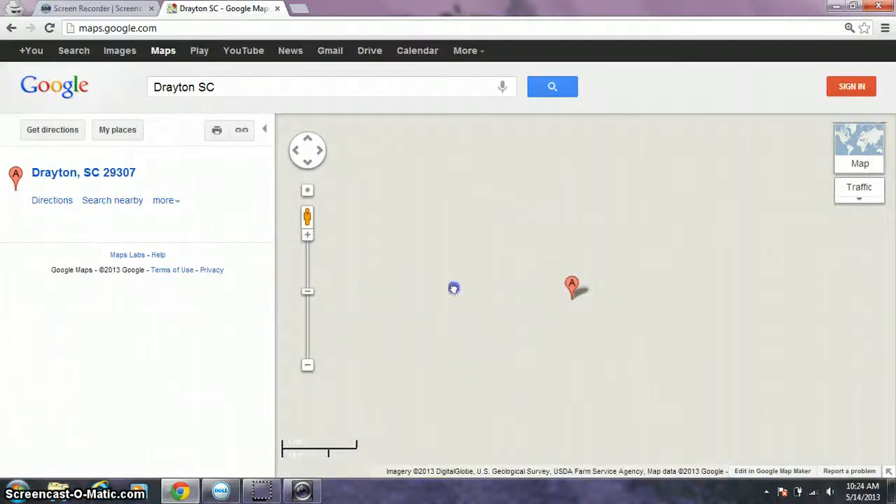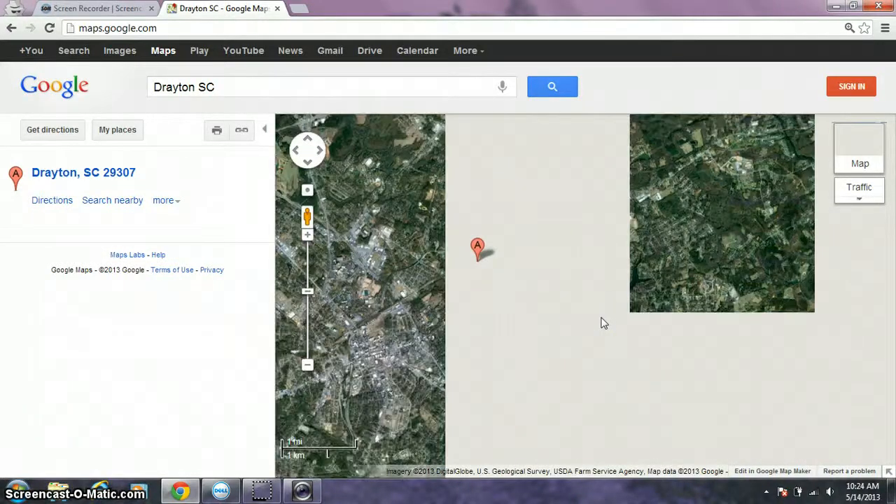Hey YouTube, it's Farman432. This is how to find good fishing spots around your area.